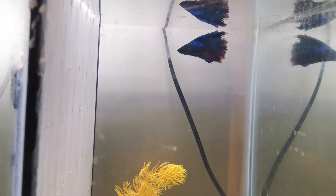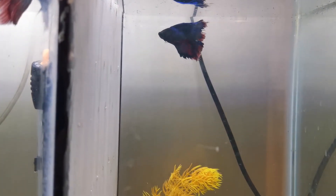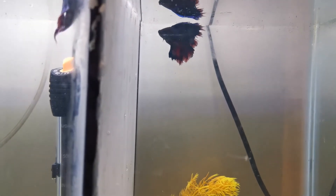Generally, when your betta is suffering from bacterial fin rot, it won't be even. Instead, it will appear rather uneven and cause the rotting to look more ragged. Similarly, the bacteria that cause this type of fin rot often cause damage when your betta's immune system becomes weakened — and it may have been in the water the whole time.